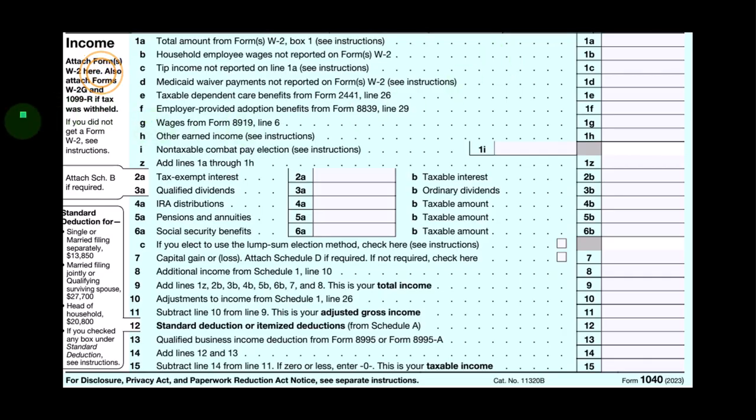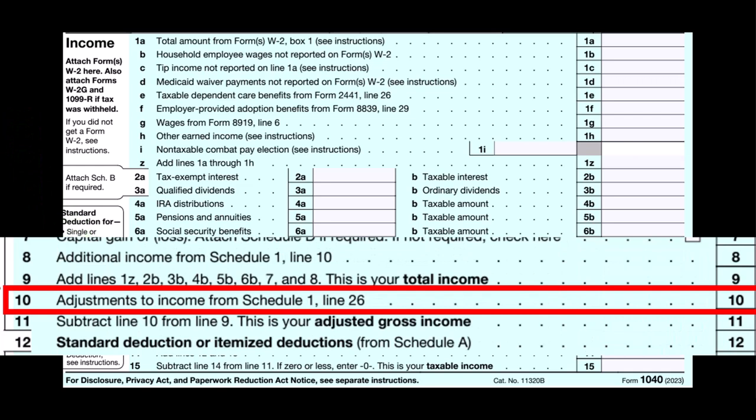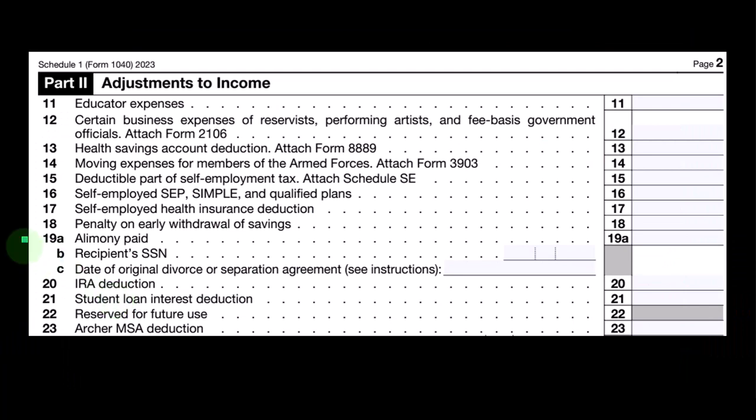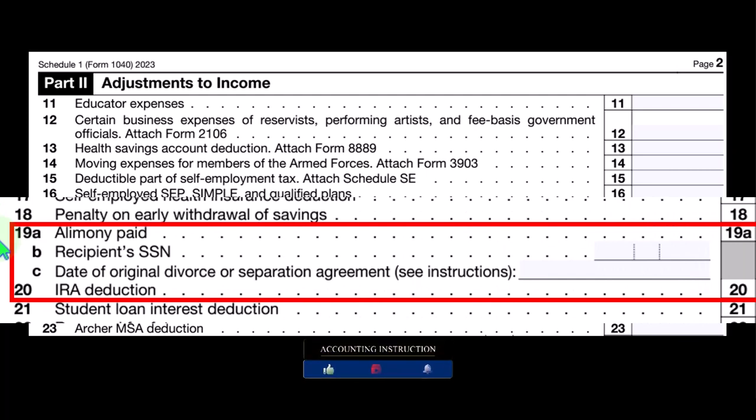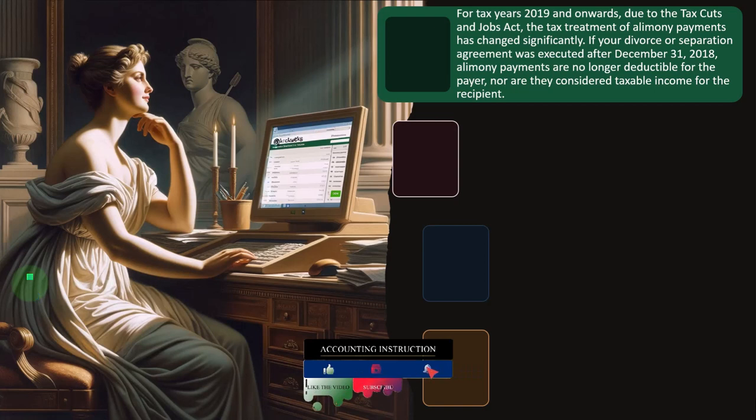We're on the first page of the Form 1040 Income section, looking at Line 10 Adjustments to Income from Schedule 1 Line 26. This is Schedule 1 Part 2, Adjustments to Income. We're focused on Line 19 Alimony Paid and Line 20 IRA Deduction.